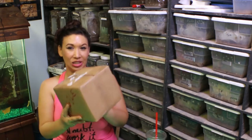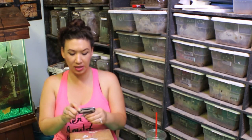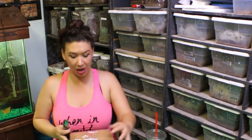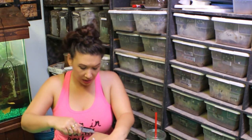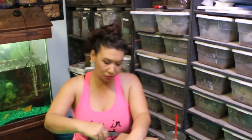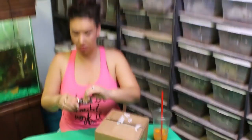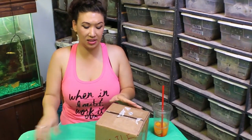Another unboxing from Paul's Pet Center! This order was sent in today. I ordered a few more slings — all these animals will be available for sale except for the ones that were pre-ordered and are already sold.